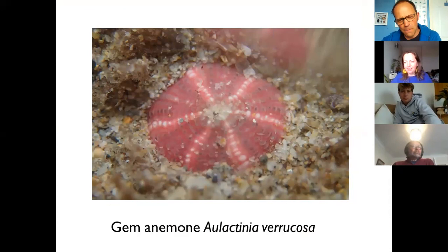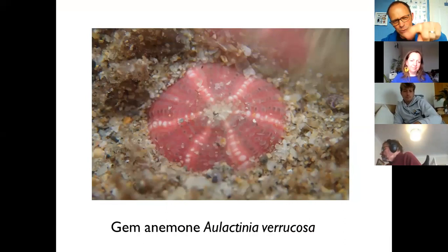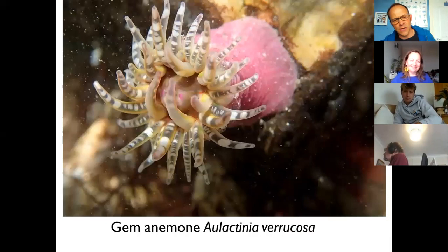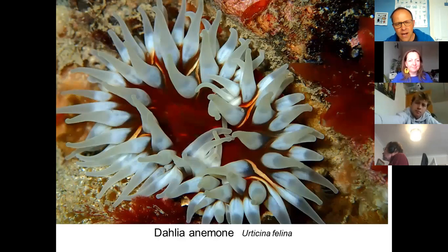Moving on to an anemone that's also quite common but sometimes overlooked — it's quite small but very beautiful. This is the gem anemone closed up, showing that radial symmetry and the little warts on the column. One feature to look for when identifying anemones: don't just photograph the tentacles — try to get photos of the column too, because the patterns of warts will help identify them. The gem anemone's warts are not very adhesive. When it opens up it's really beautiful — only about two or three centimeters.